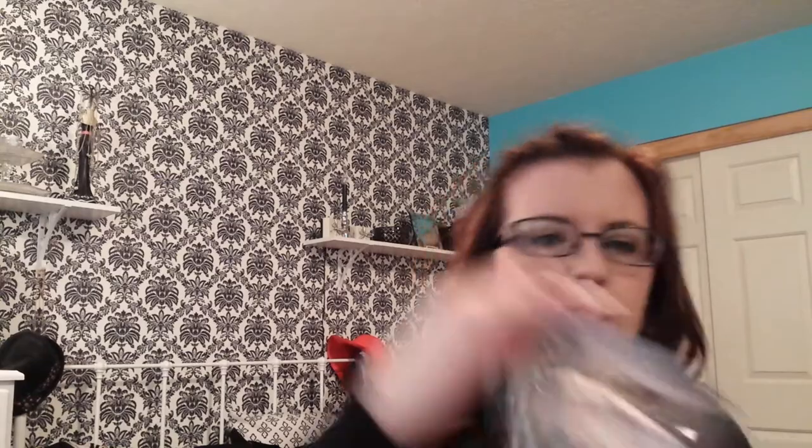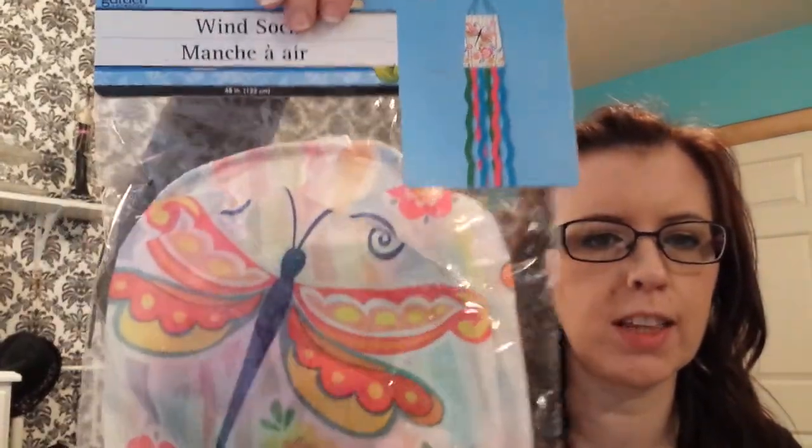I got a wind sock to hang on our shed — just a cheap one. The other one had butterflies. I hate butterflies. I hate looking at them outside, I hate looking at them on stuff. They freak me out so bad.